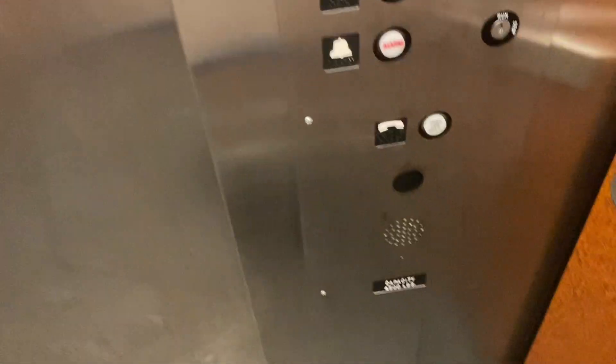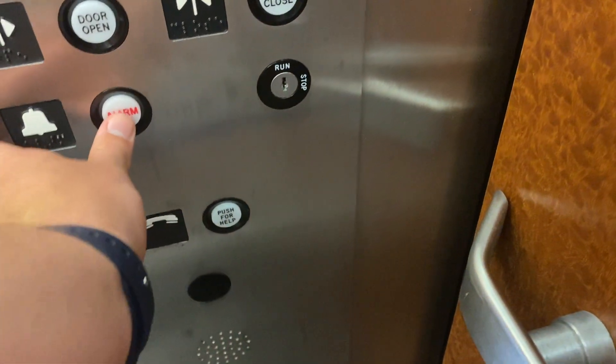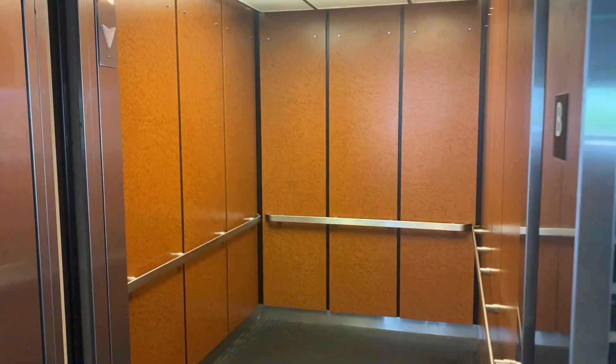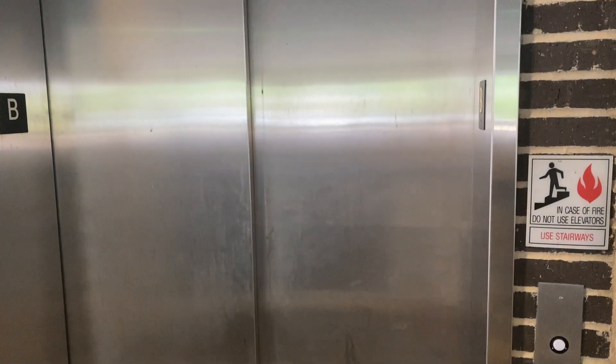But it's a Payton elevator, 4,500-pound capacity. Well, all right, there it goes, and that's it. Let's go.